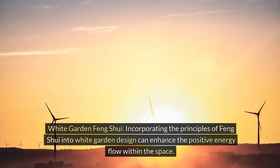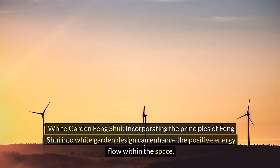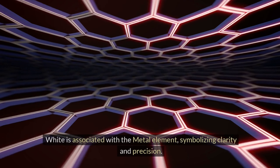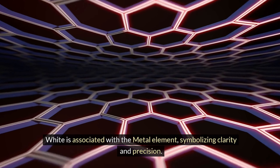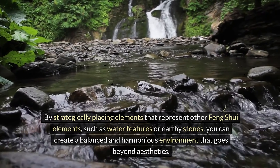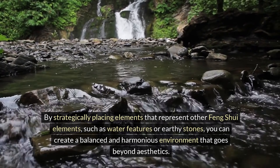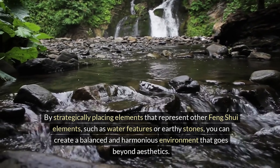White garden feng shui. Incorporating the principles of feng shui into white garden design can enhance the positive energy flow within the space. White is associated with the metal element, symbolizing clarity and precision. By strategically placing elements that represent other feng shui elements, such as water features or earthy stones, you can create a balanced and harmonious environment that goes beyond aesthetics.